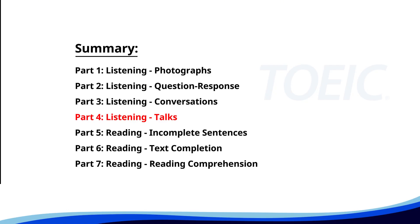Let's dive into Part 4: Listening Talks. You'll hear brief talks or speeches, so stay focused for the questions.